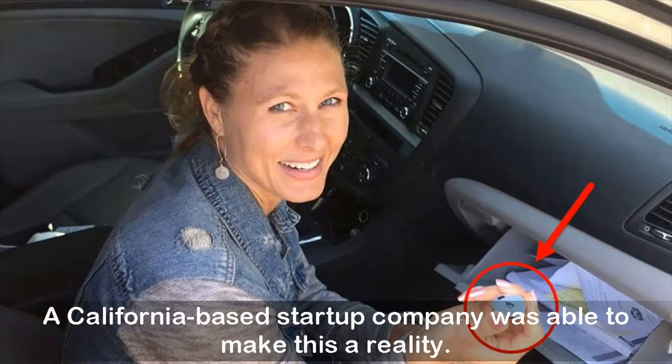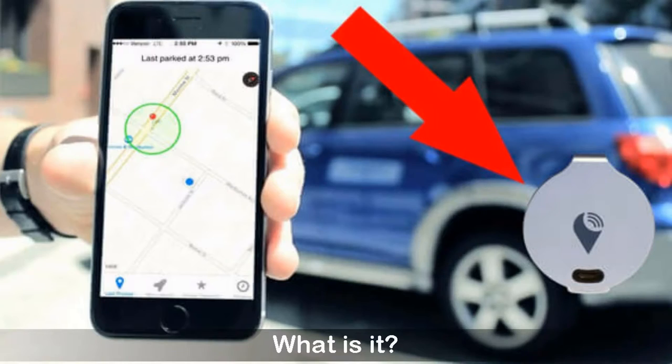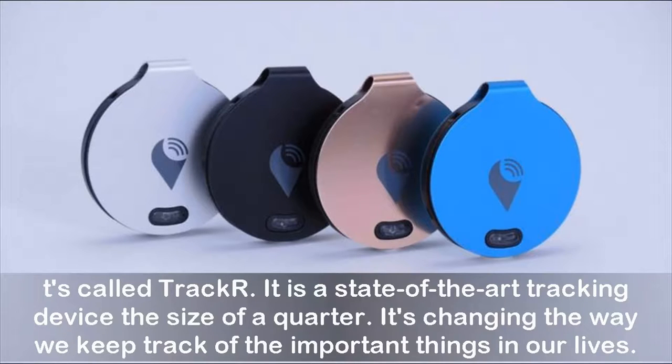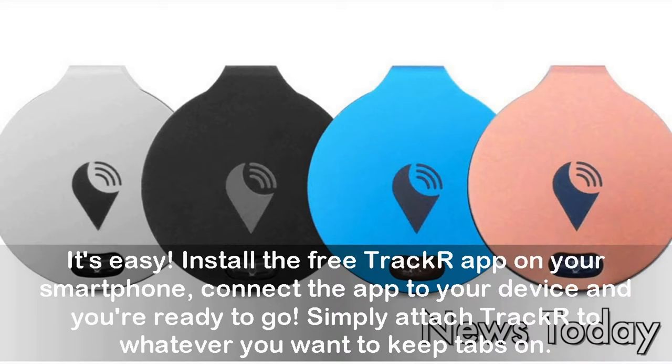They created a tiny device that works with your smartphone, and it could be exactly what you're looking for. It's called TrackR — a state-of-the-art tracking device the size of a quarter. It's changing the way we keep track of the important things in our lives.